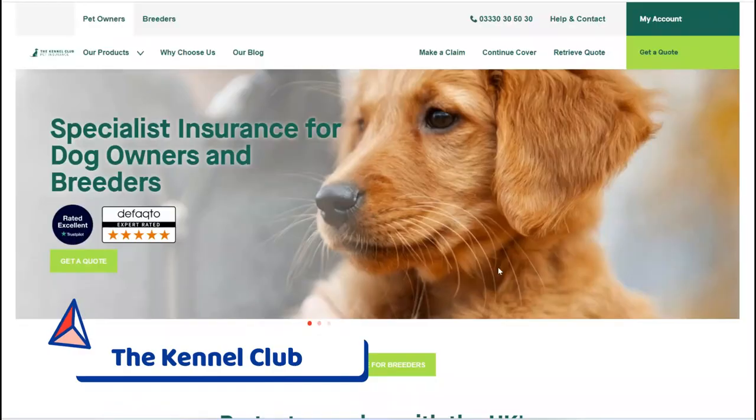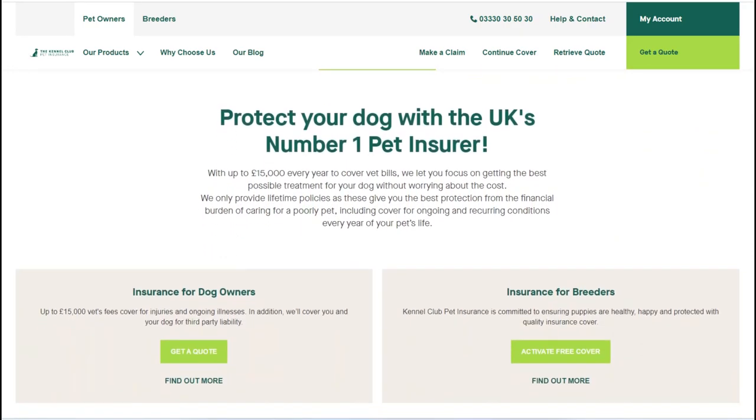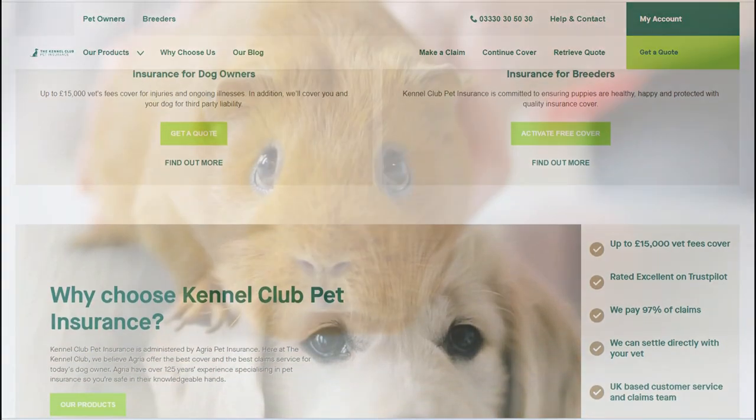Number 1: The Kennel Club. The Kennel Club is responsible for maintaining the primary register for pedigree dogs in the UK. Drawing on their extensive experience of working with dogs, they also provide popular pet insurance options for our canine companions.